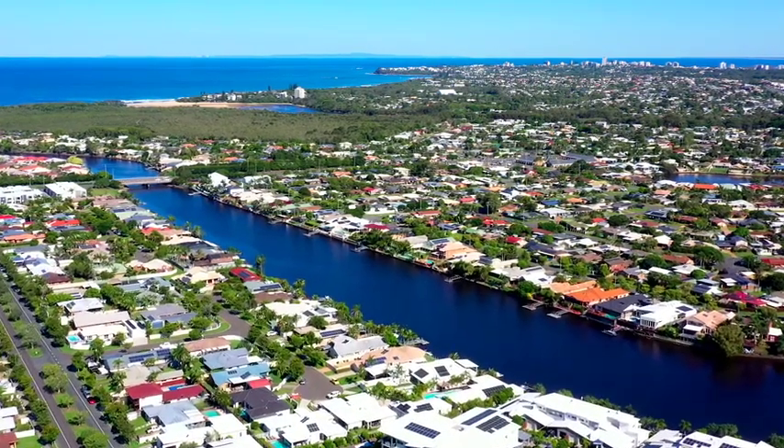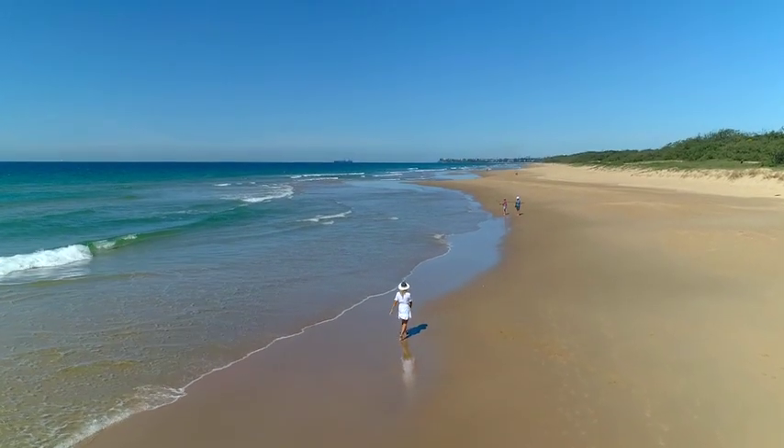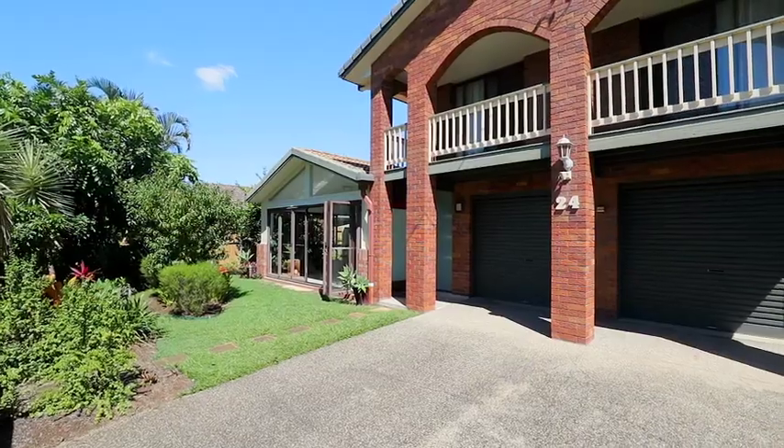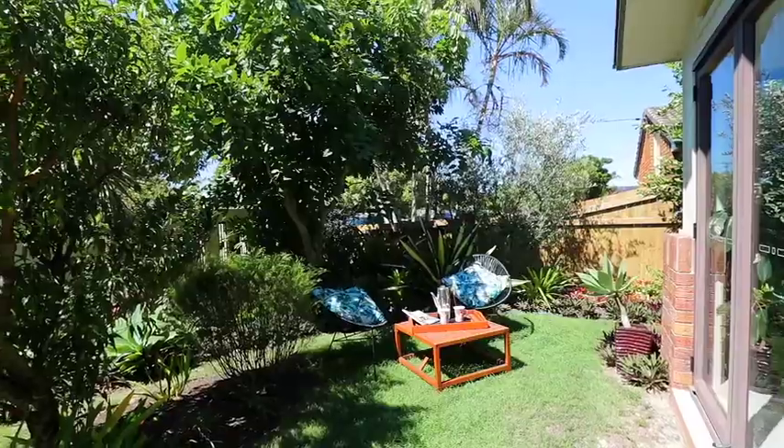Just over a kilometre to the beautiful beaches of Watala and a short ride or drive to the beautiful beaches of Karamundi. Double lock-up garage, great off-street parking, in an immaculate condition — you can move and enjoy what the Sunshine Coast is all about.